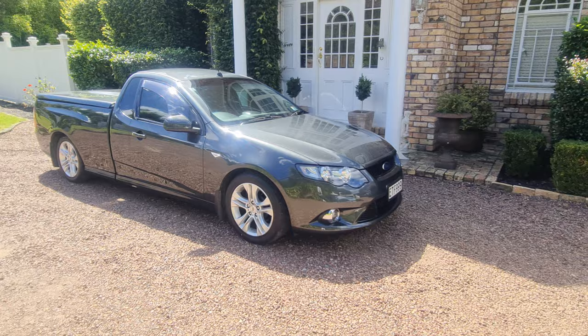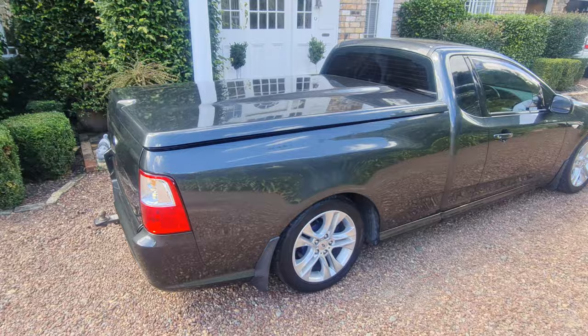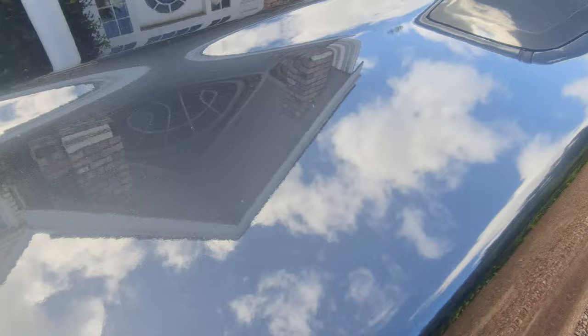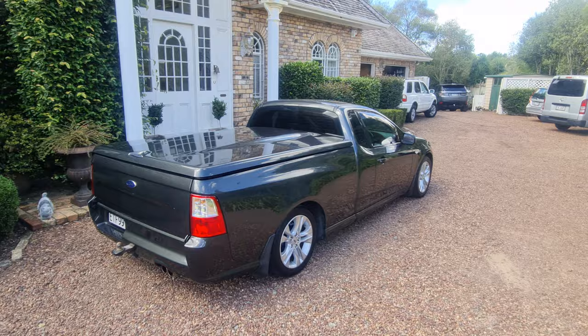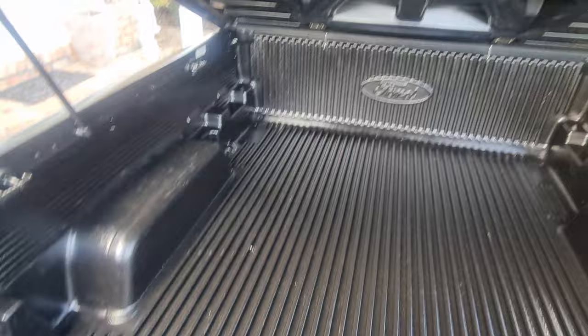It really is in excellent condition. The car is a silver color and has a gorgeous looking metal flake to it. It's hard to sort of pick because the sun's not shining at the moment, but there's a beautiful heavy metallic in it — all factory, very smart looking car. This is the tray, and as you can see it's almost like brand new. It certainly hasn't been used as a work ute.